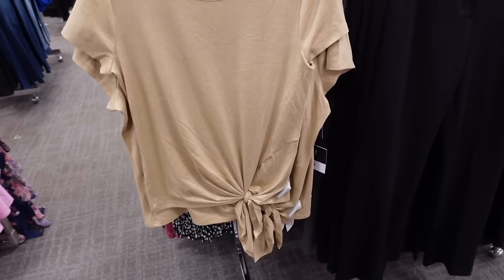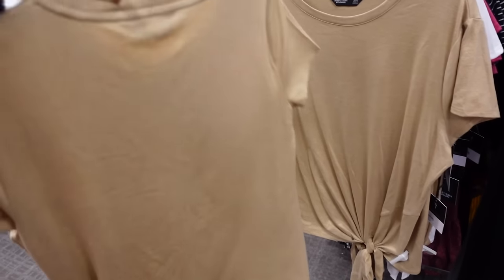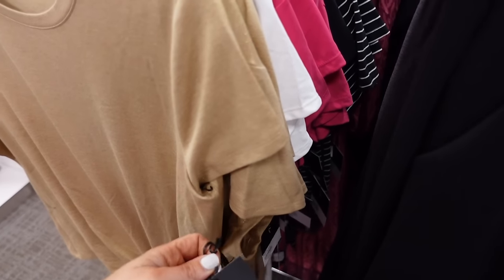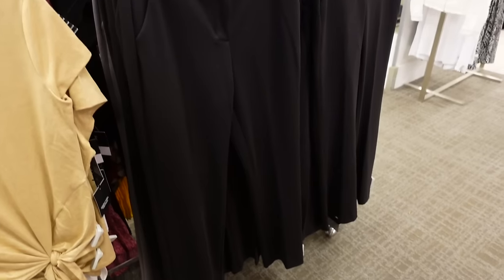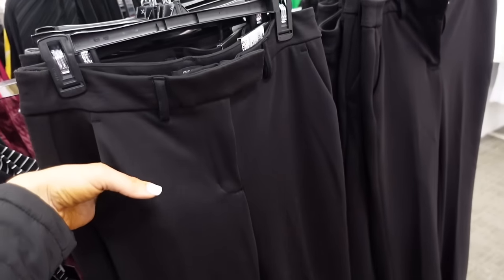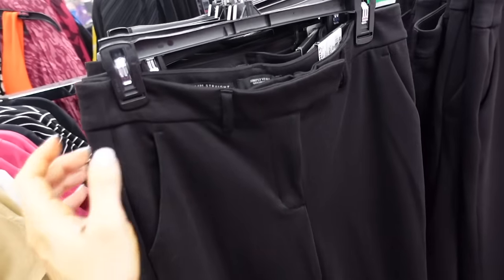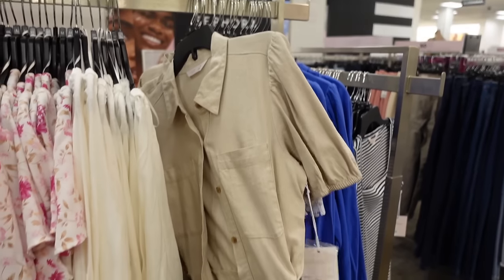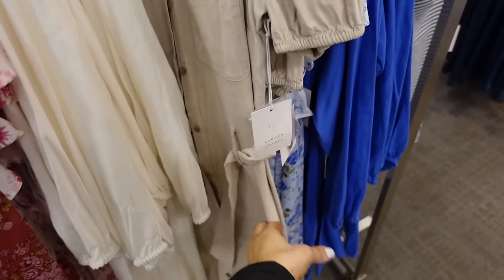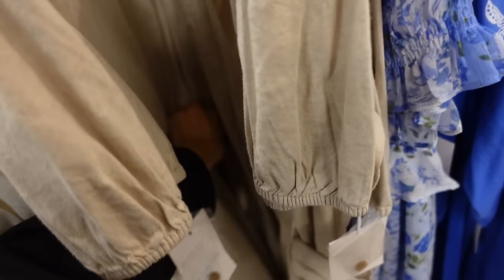Front tie tee from Simply Vera — has that higher neckline with a little tie detail, in beige, also comes in white and pink, regularly $29.99. New slim straight ponte pant from Simply Vera: side buckle, side pocket, straight through the leg, in black, also comes in gray, $49.99. New linen dress from Simply Vera has the smaller collar, pocket, puff sleeve with a belt — look how pretty the belt is!